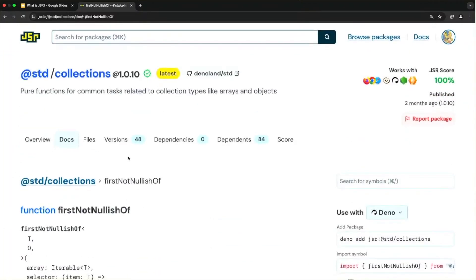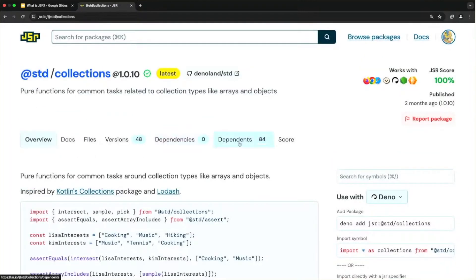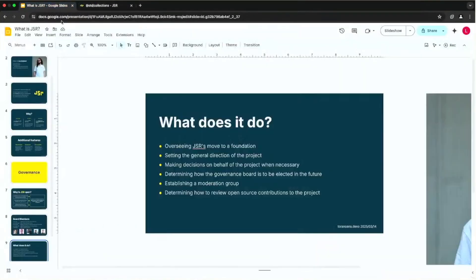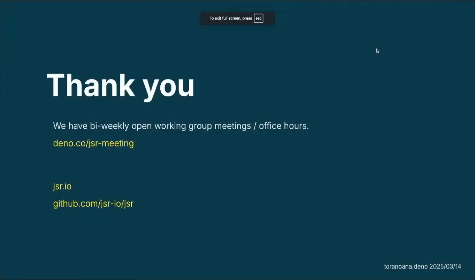That's mostly a quick overview of packages. We currently have bi-weekly open working group meetings that you can join via a URL. You can find the website at jsr.io and the GitHub if you want to contribute or help out. Thank you.